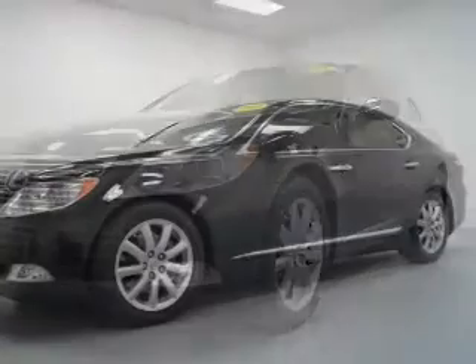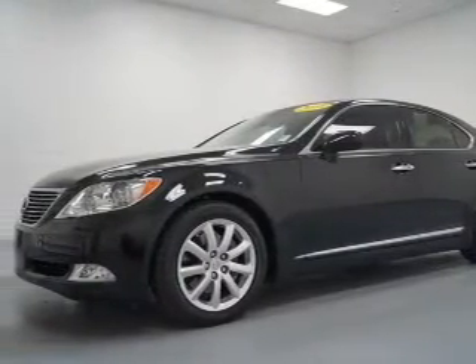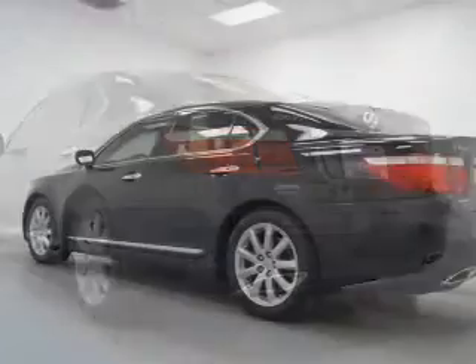Get advanced listening benefits from the premium sound system. Brake safely with the anti-lock braking system. Indulge in the comfort of heated seats. Let the sun shine in with the sunroof. Memory settings are just one of the extras.